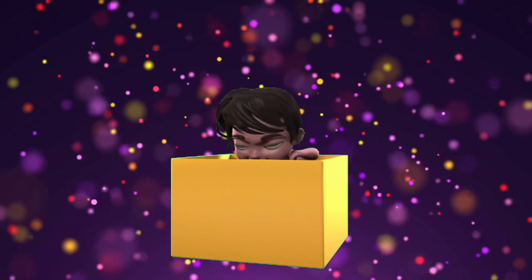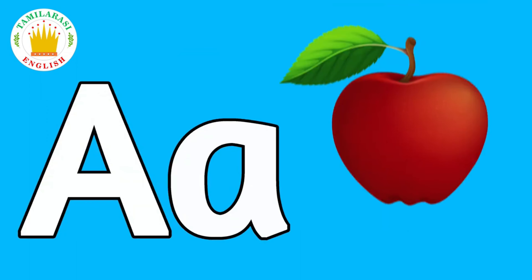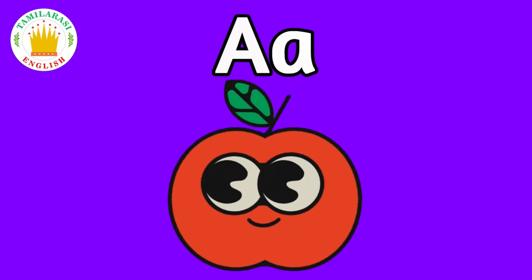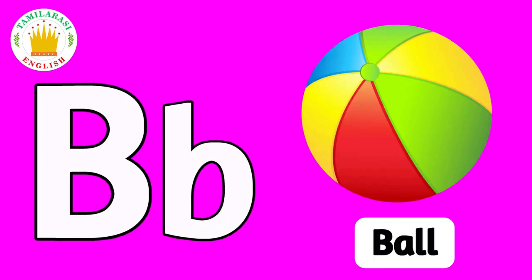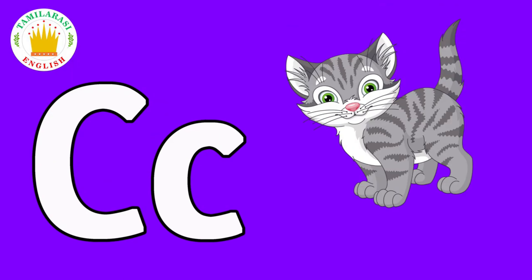Welcome to Tumblacy English! Hooray! A. A is for Apple. B. B is for Ball. C. C is for Cat.